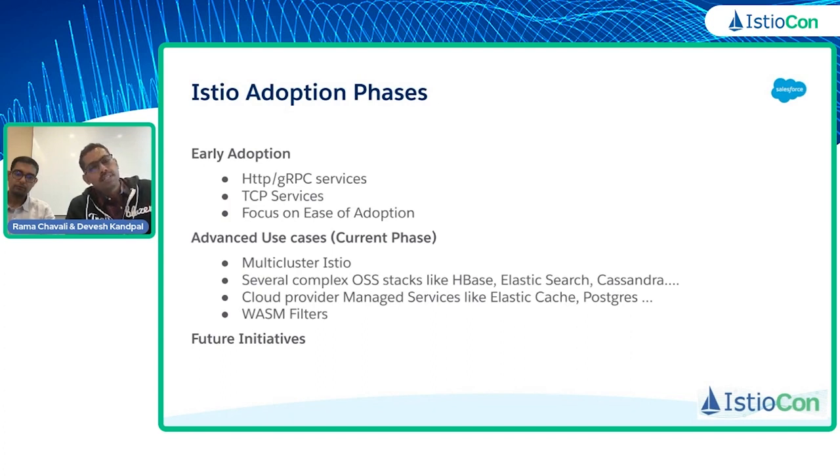To onboard these services, multi-cluster Istio is a prerequisite. That is because we want to have isolated clusters for data stores so that they run in restricted clusters with least privileges. As these services come onto mesh, they also have integrations with cloud provider managed services like Elastic Cache and Postgres database, and service owners have expressed interest in making these calls via mesh. We're going to talk about all three use cases in detail with demonstrations.